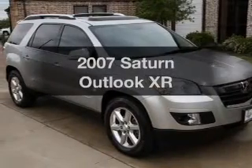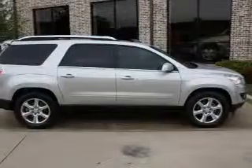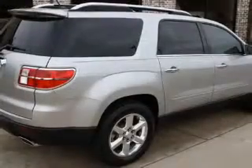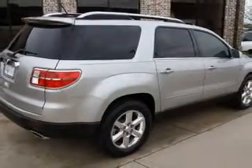Check out this 2007 Saturn Outlook. This is the set of wheels you've been looking for. With a solid 6-cylinder engine, the powertrain includes front wheel drive, connected to a smooth shifting 6-speed automatic transmission. Premium wheels give a more luxurious look.